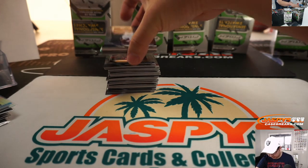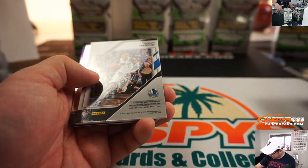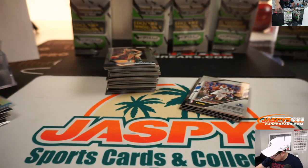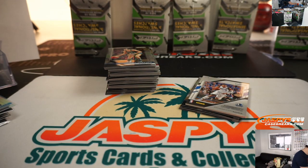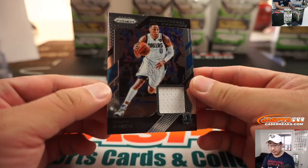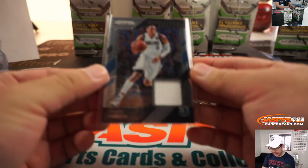All right, we've got Shawn Marion — let me organize myself here a little bit. Shawn Marion relic. Dallas Mavericks — that goes to Allen.